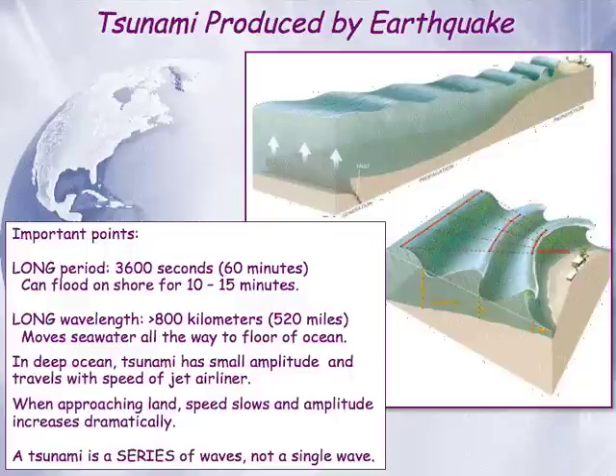Here are some basics about tsunamis. Tsunamis are about as different from what appears in your head — the picture that comes in your head when you hear the word 'wave' — as you could possibly imagine. They're just a completely different beast than what we're used to thinking about with wind-driven waves that we experience when we go to the beach.